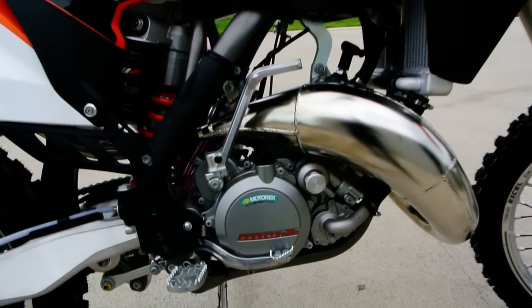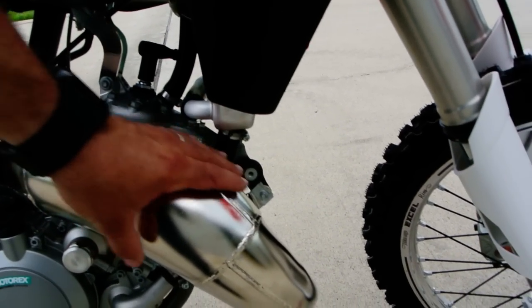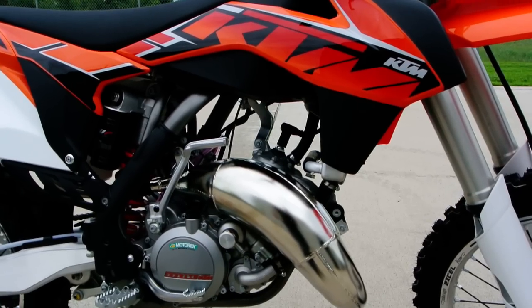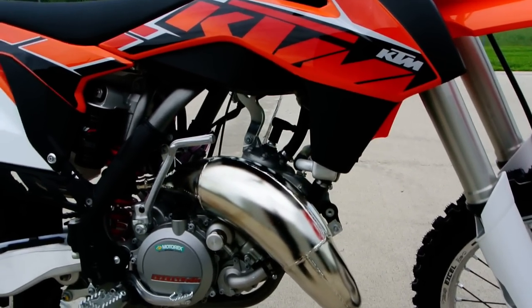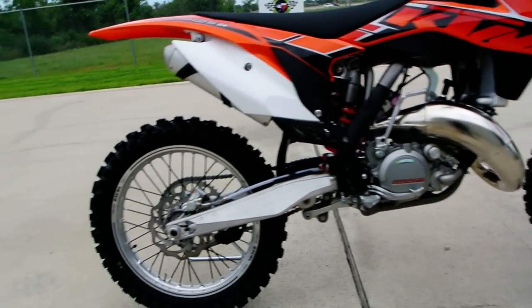There's a look at your 125 two-stroke motor. Of course you can see that big expansion chamber. For those of you who maybe are not as familiar with two-strokes, this bulge in the pipe — this expansion chamber, as we call it — really affects the power characteristics of the bike: the output and what RPM that power comes on, all that. So that's a very critical part of the running of this bike.